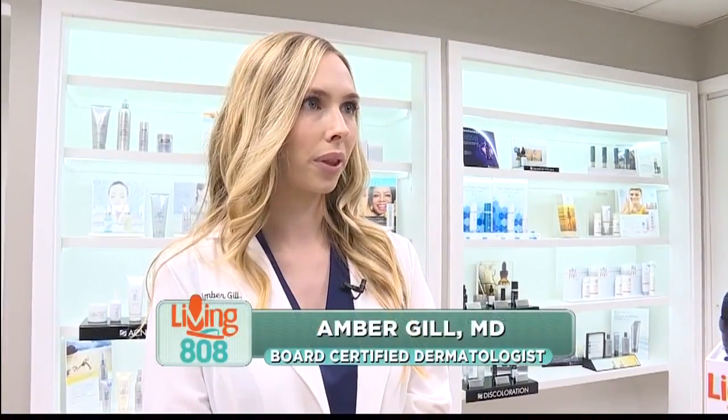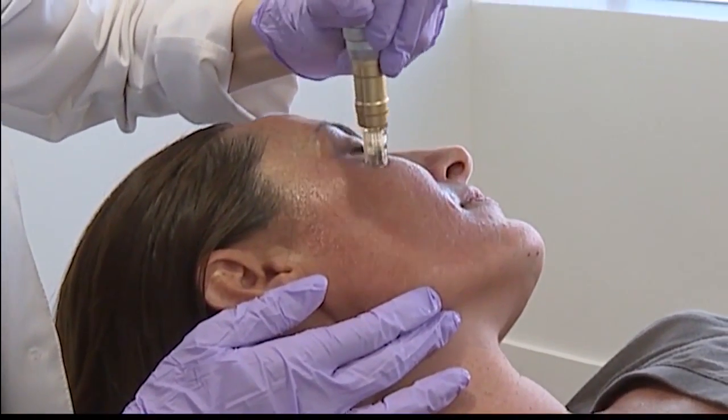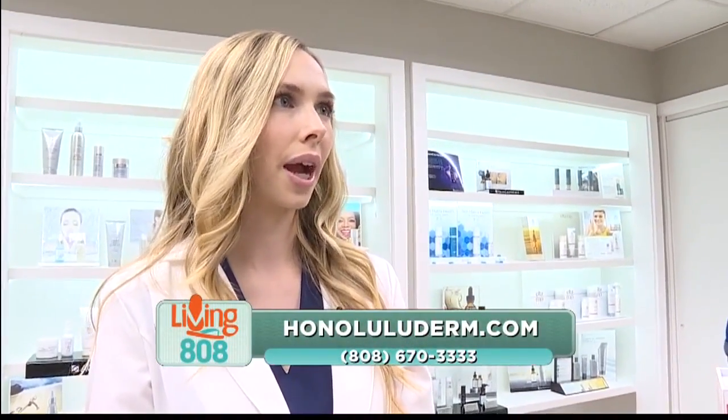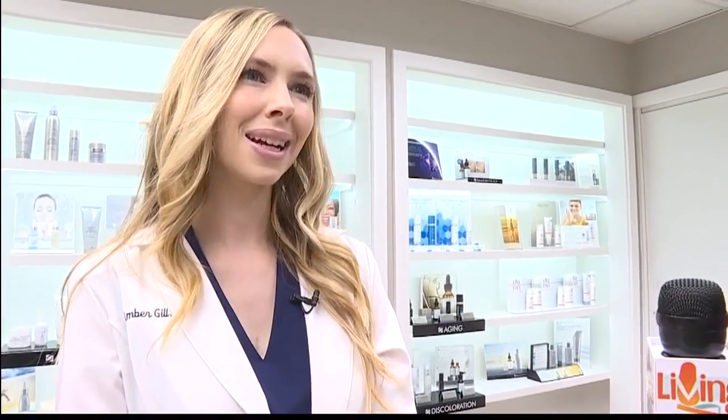There are products that help with that — retinol is one of them. But we can also do a procedure in the office that really jumpstarts that process, and it's called microneedling. I've heard of microneedling. In fact, my girlfriends who are flight attendants actually fly to Korea — it's very popular there — and they do this microneedling. I've always wanted to try it. What exactly does it involve? It is an office procedure. We put a little numbing cream on you so you don't have any pain. Very tolerable. You create your own new collagen so your skin naturally becomes more youthful. I trust you, so let's go and do it. Let's do it!